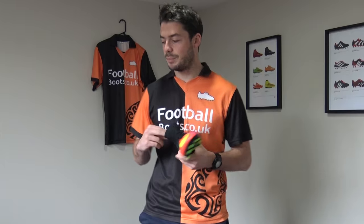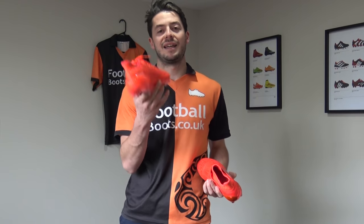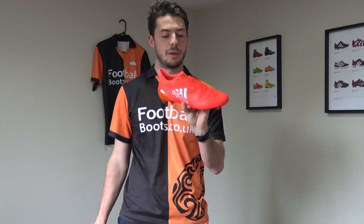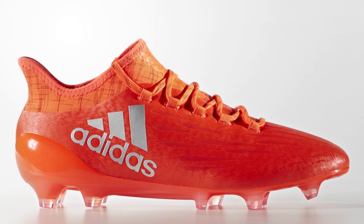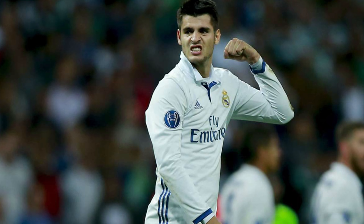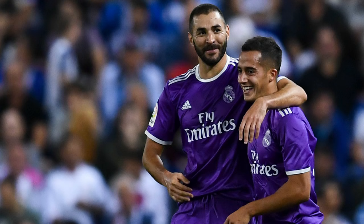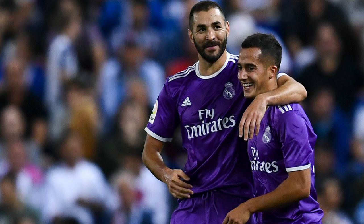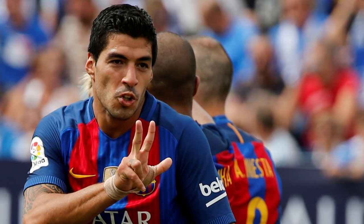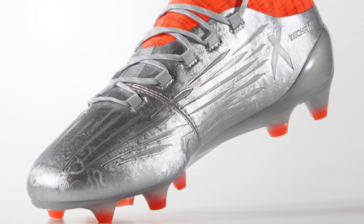The next boot is the X16 range by Adidas Football. We have the standard X16.1 which has laces and the X16 Plus Pure Chaos. We'll base this on the X16.1. The likes of Alvaro Morata, Karim Benzema, and Luis Suarez are the headline wearers of the X16.1. Luis Suarez is a very prolific goalscorer for Barcelona — arguably the best striker you could talk about wearing the X16.1.